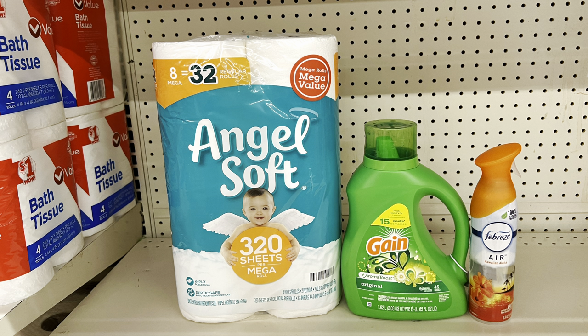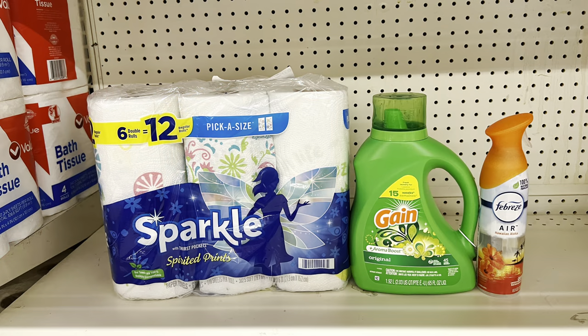If you get the scented or Ultra Angel Soft, submit to Ibotta for a dollar back — making it just $10.35. If you need paper towels instead, swap Angel Soft for Sparkle at seven dollars with the two-dollar digital, paying $11.40 before tax after coupons.